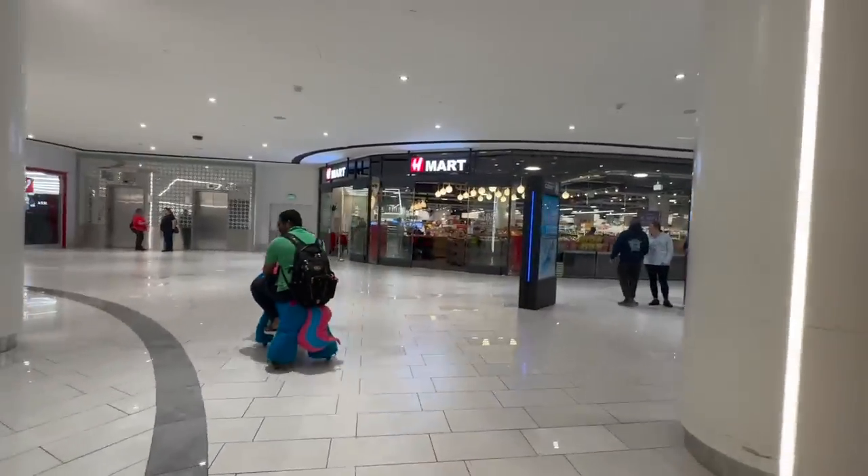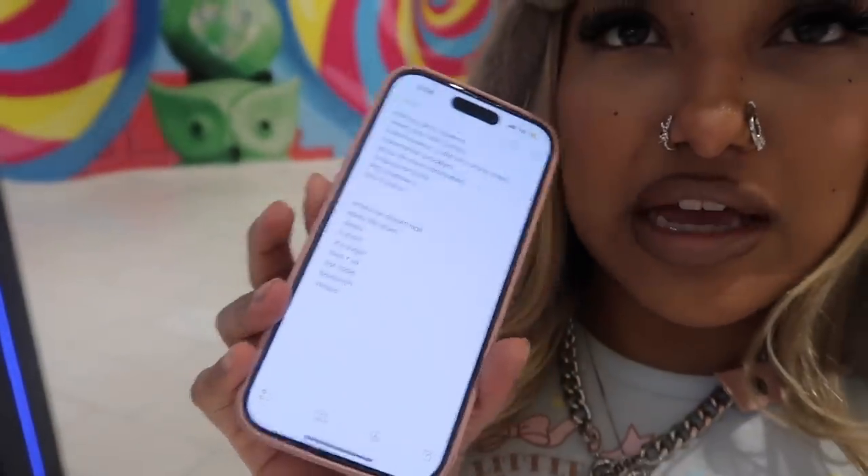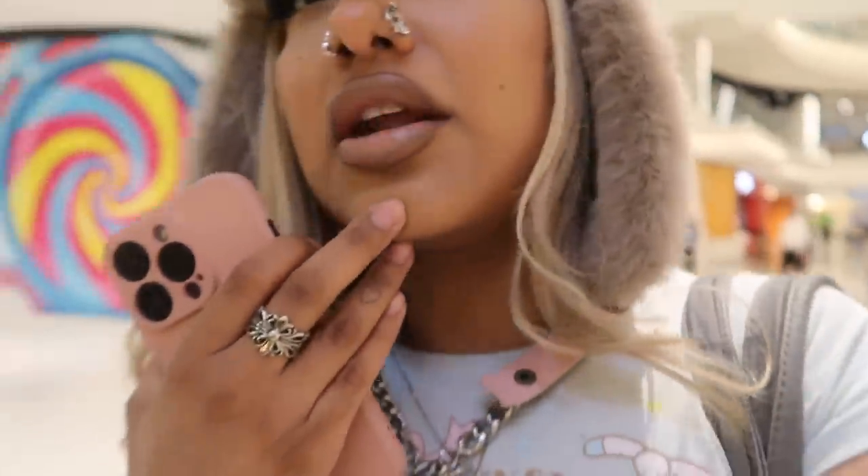We made it to the mall! This is one of the stores on my list. I have a list because I did my research of all the stores that may or may not have Hello Kitty stuff. The first one is H Mart — I've heard of this store. I think it might be a Korean market or like a supermarket — you see food, but I hear they have cute stuff here.